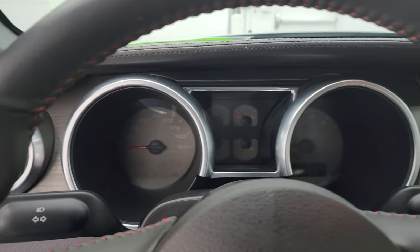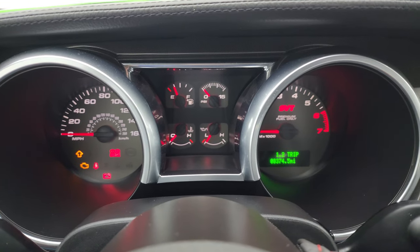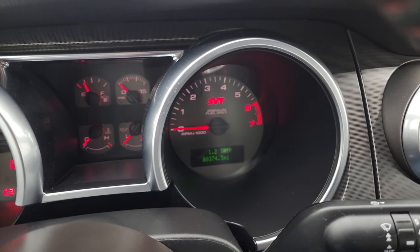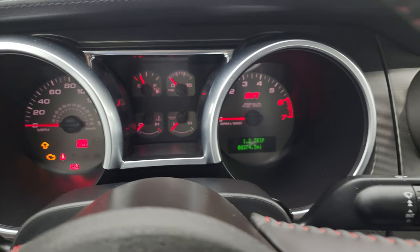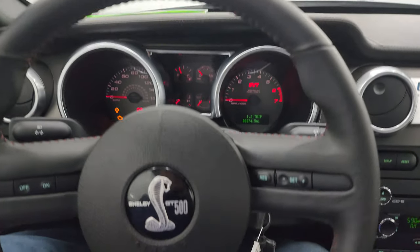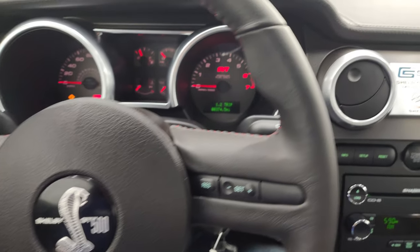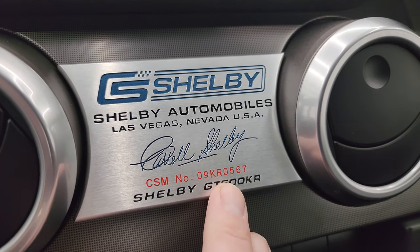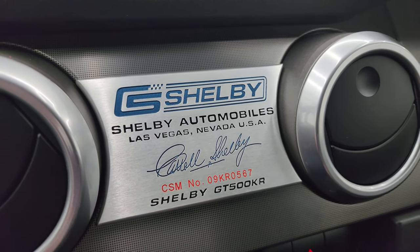The door trim is starting to just delaminate a little bit, which is very common with these Mustangs from this era — nothing too bad. Really the only imperfection I could find on the entire car. This one has 8,374 miles on it. You get the special SVT instrument cluster, which is very nice and clean. Comes with the leather-wrapped steering wheel and the Shelby GT500 logo on the center. Cruise controls but no rips or tears on the leather. Here is your special Shelby badge with the CSM number — 09 stands for 2009, and this was number 567 of 712 built in 2009.